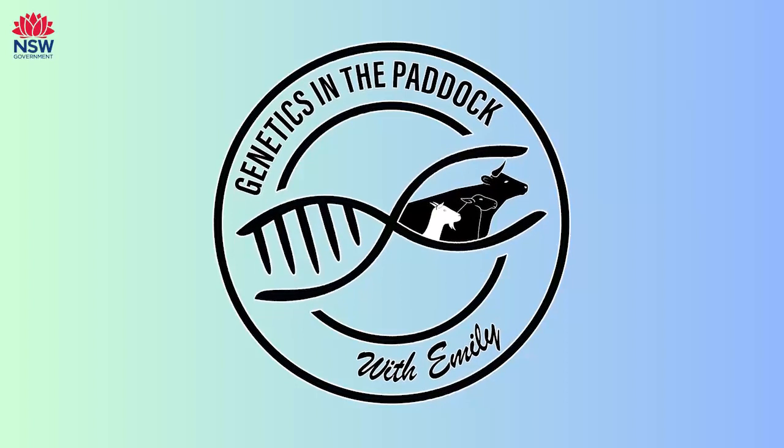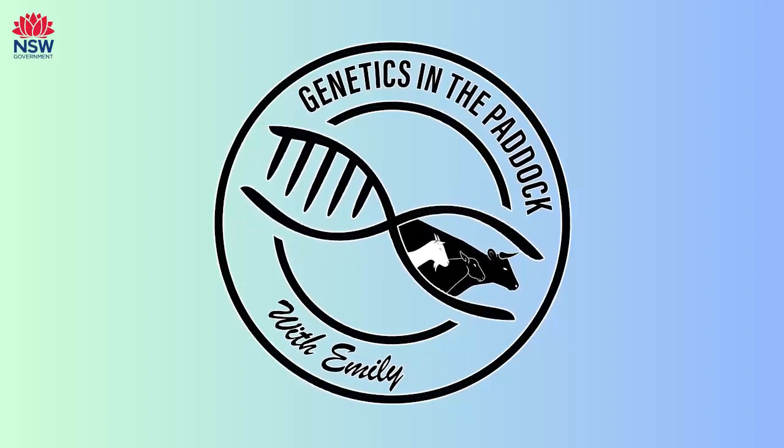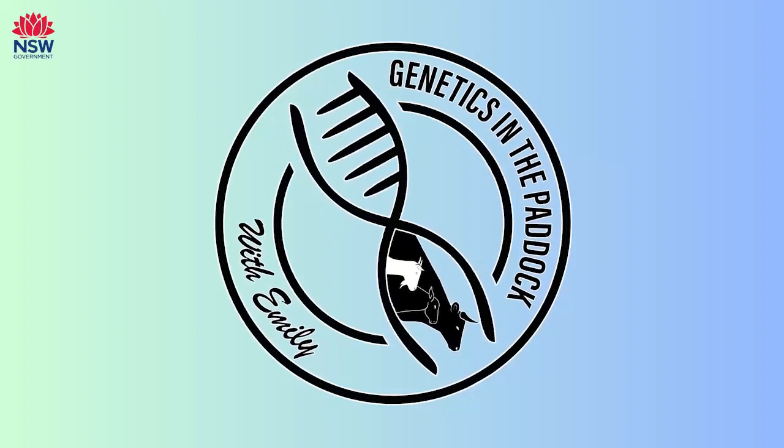You've been busy with the Southern Multi-Breed Project you spoke to us a little bit about last couple of weeks ago? Always busy with that project, always something going on. So today we're going to talk a bit about selection indexes, which is Brad's bread and butter.